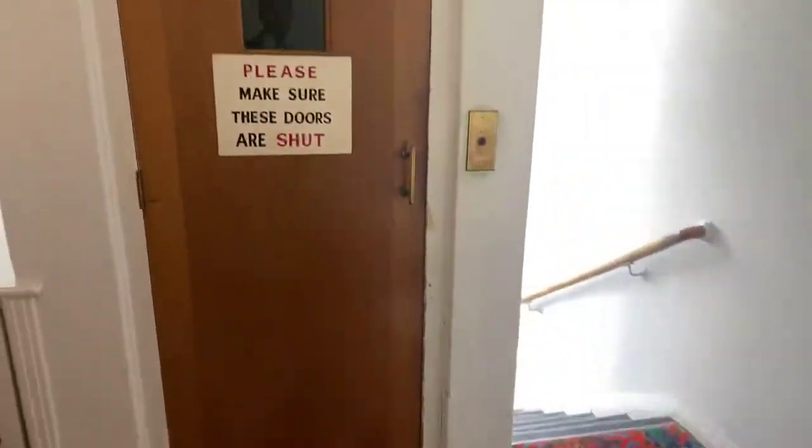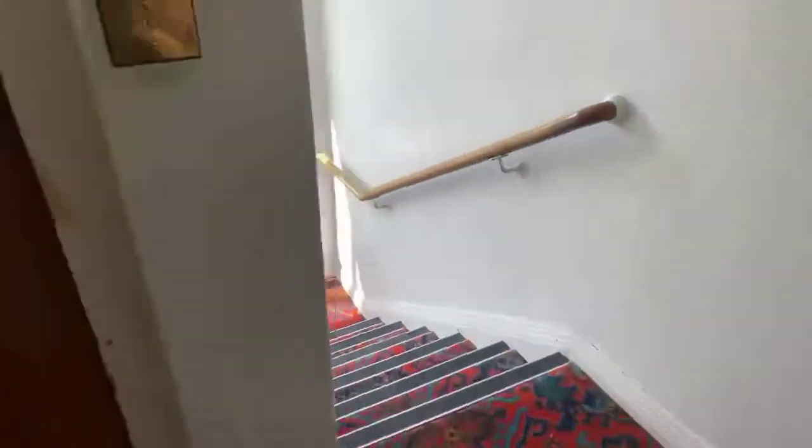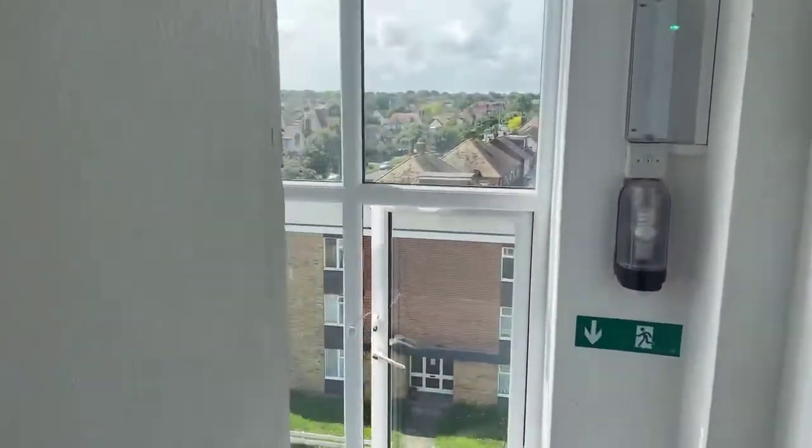We'll step outside and show you the communal area. I may have to pop the camera down in case someone's walking through. So just taking a walk through the communal area — you've got the stairs here and the lift just here.